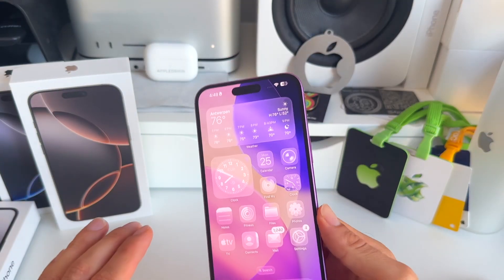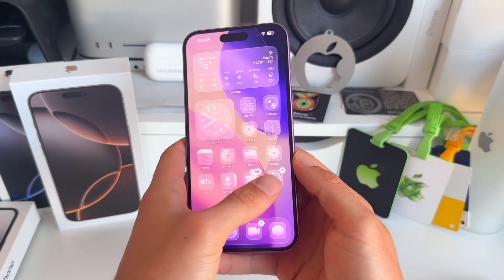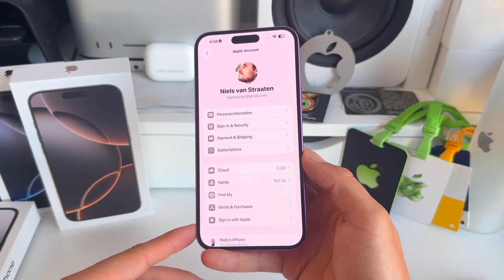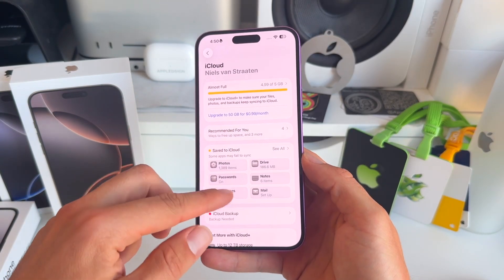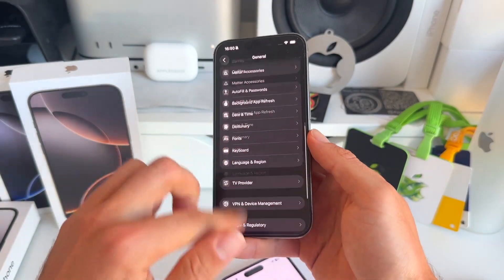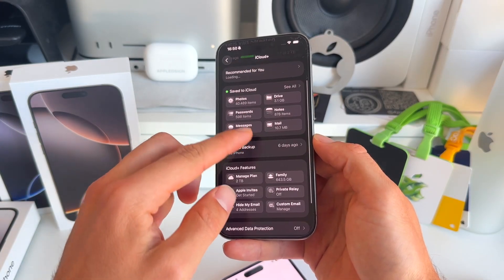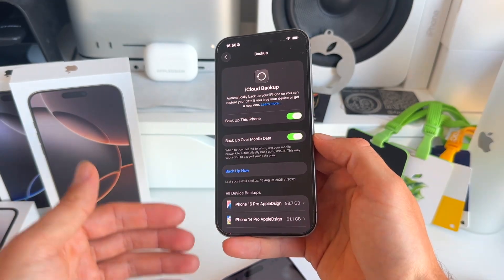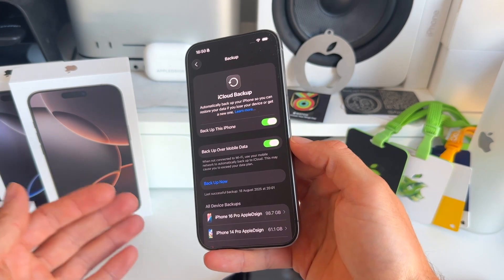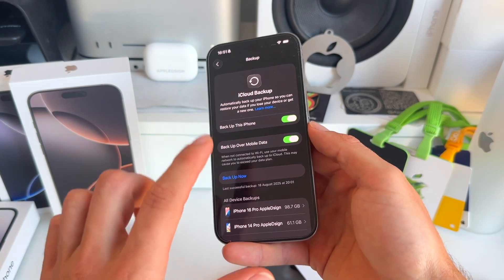Number five — maybe the most important thing — is to make a backup of your device. There are two ways to do this. The first and easiest option is through iCloud: go to your Apple ID, then iCloud, and select iCloud Backup and Back Up This iPhone. This is done automatically and gives you great peace of mind. If your iPhone gets stolen or broken, you always have all your data backed up.